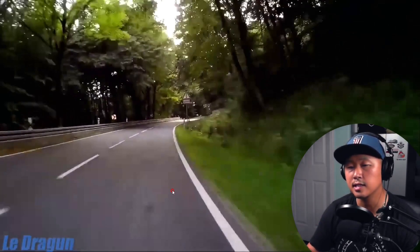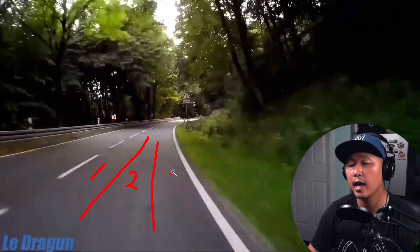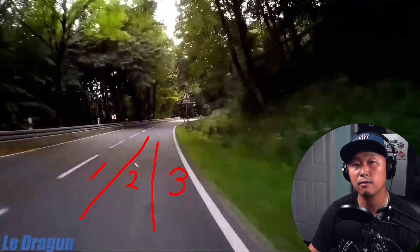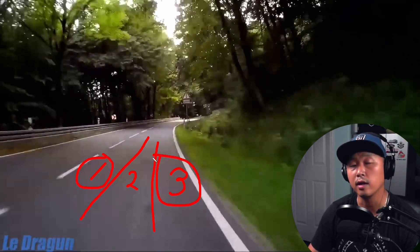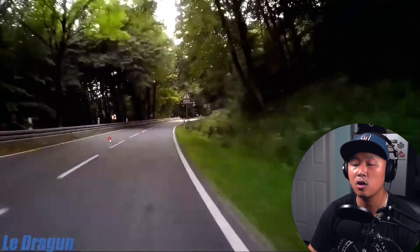Another thing you should notice is that he is in the wrong lane position. When I talk about lane position, I'm talking about where the rider has three invisible lanes: the left side is lane one, the middle is lane two, and the most right side is lane three. As a rider, you divide your lane into three strips, and the majority of the time you're going to stay in either one or three depending on the circumstances or environment.